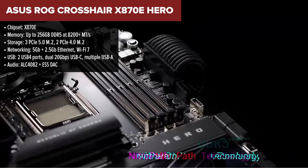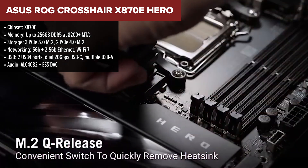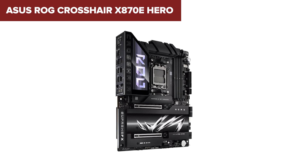We're talking triple PCIe 5.0 M.2 slots, dual LAN, Wi-Fi 7, USB 4, and a top-of-the-line audio package with an ESS DAC for audiophiles. Every spec screams performance, from the robust power delivery to the premium build quality.